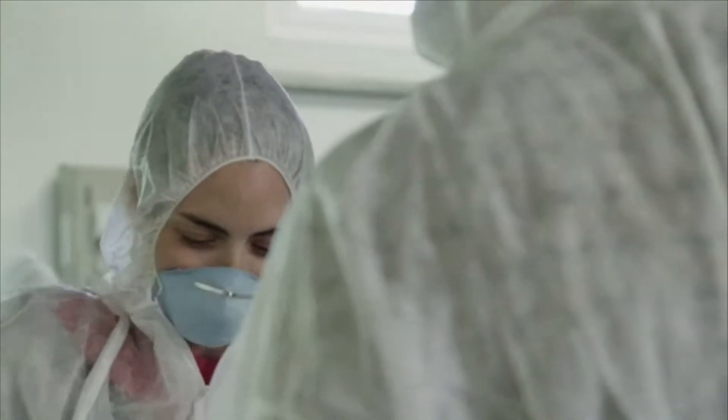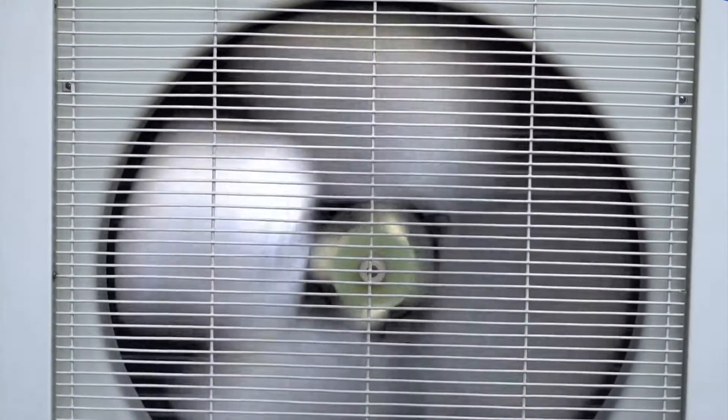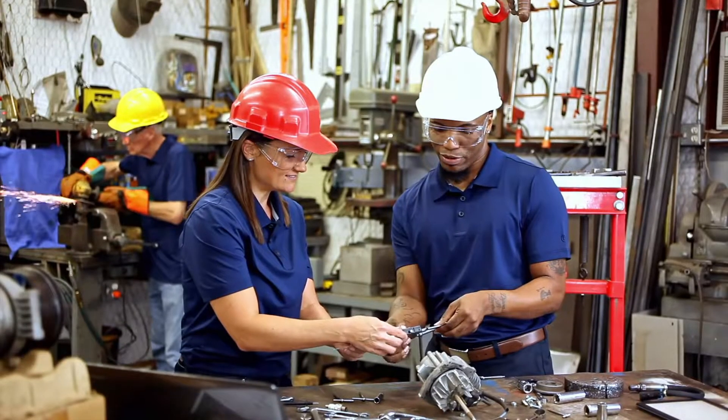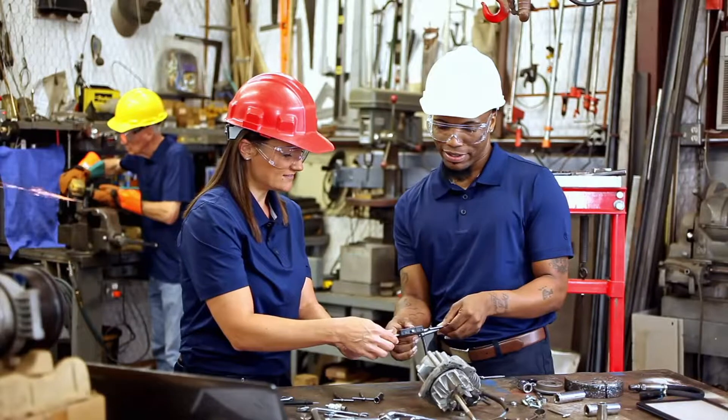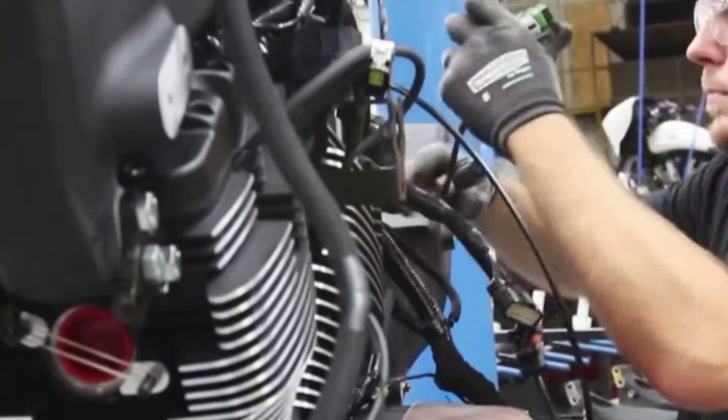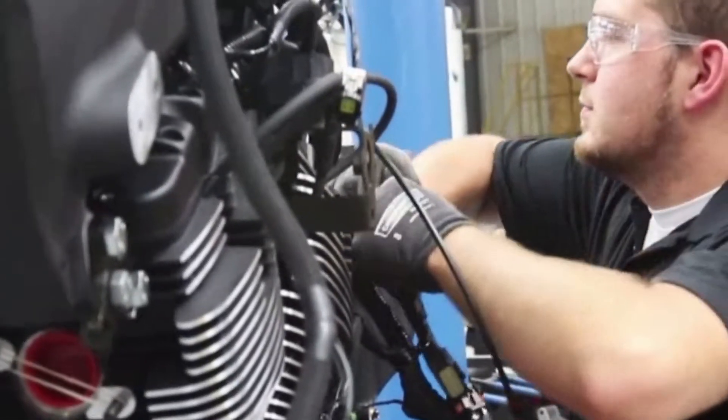While some jobs involve exposure to chemicals or fumes, ventilation systems generally minimize harmful effects. Although a high school diploma or equivalent and on-the-job training are enough for most jobs, experience and additional education or training is needed for more advanced assembly work.